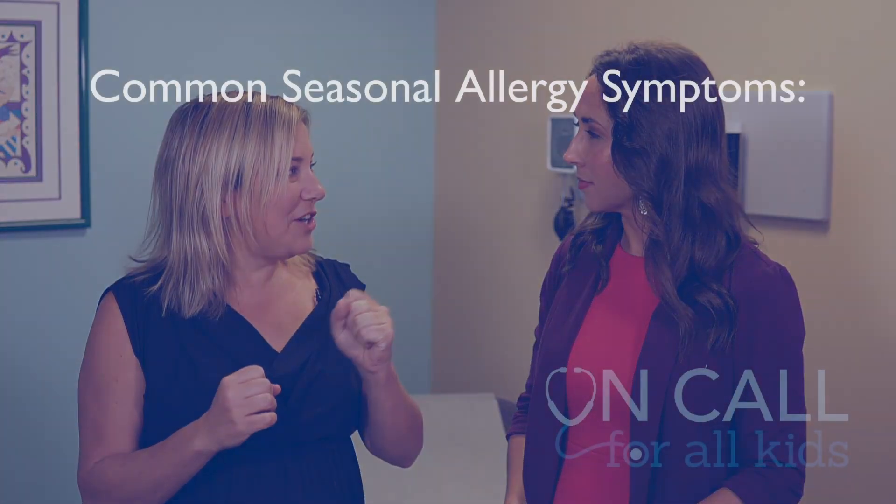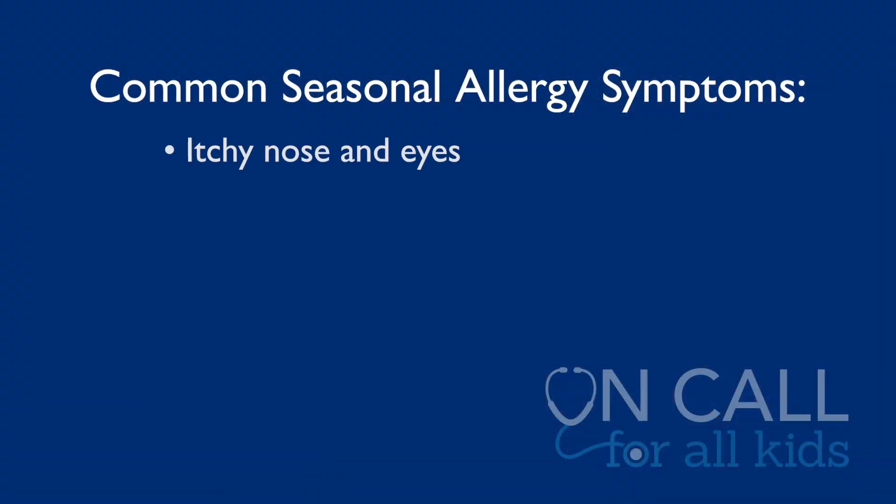Yes, we see it all the time. Parents are coming in typically the same time every year with their kids suffering with sinus problems or itchy, watery eyes, and we know that it's allergies. What are some of those classic symptoms you see in kids with allergies? It can be really hard to figure out — is this allergies, is this strep throat, is this a cold? Typically, allergies are itchy. If your nose is itchy, eyes are itchy, that's a good sign that it's really allergies.